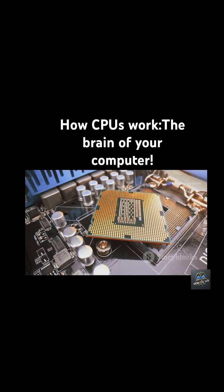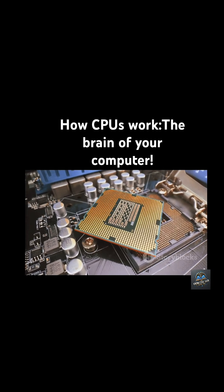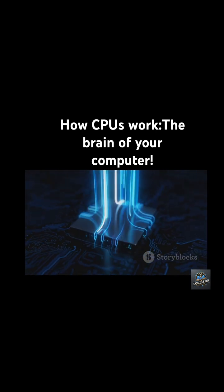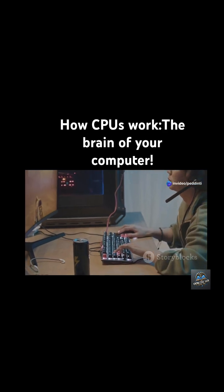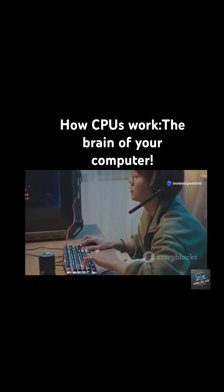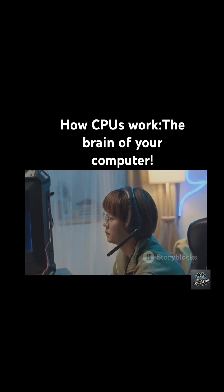And modern CPUs have multiple cores, so they're doing all of this multiple times at once — billions of instructions every single second. So next time you open a file or run a game, remember your CPU is in there, quietly running this cycle over and over like the ultimate multitasker.